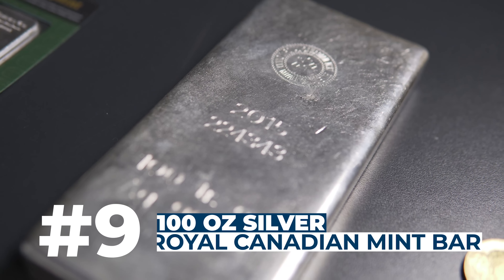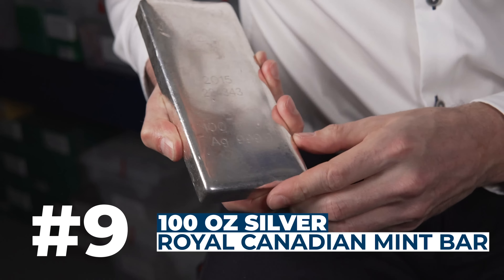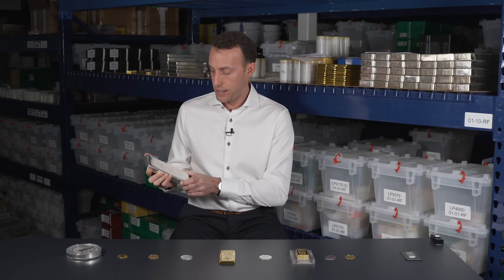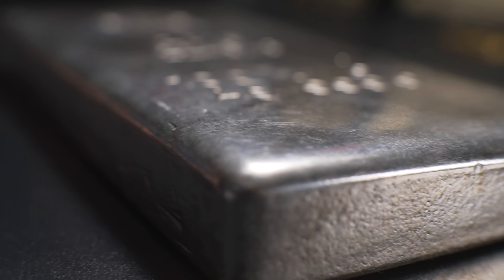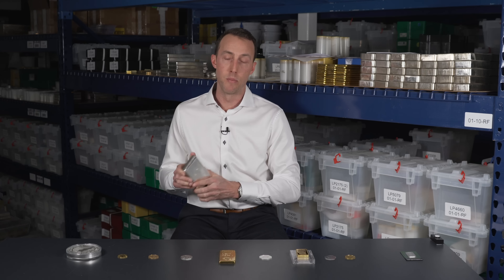Coming in at number 9 is the 100oz Royal Canadian Mint Silver Bar. It's not much to look at, but with this product it's all about function. Typically it trades at spot or near spot, which makes it more competitive than some of the other 100oz bars in its class. You can never go wrong with Royal Canadian Mint silver products, and that's why this bar comes in at number 9.